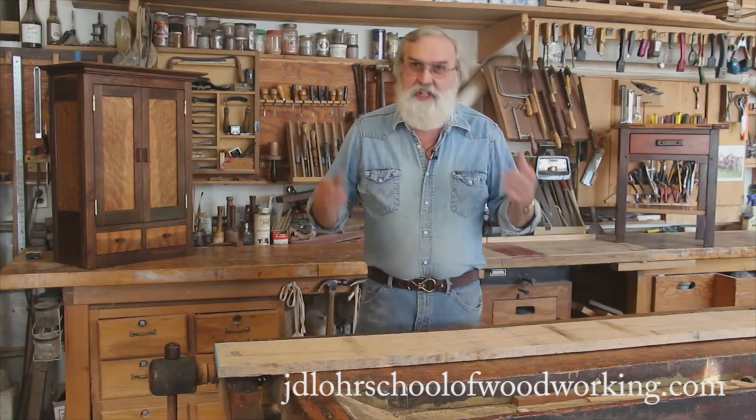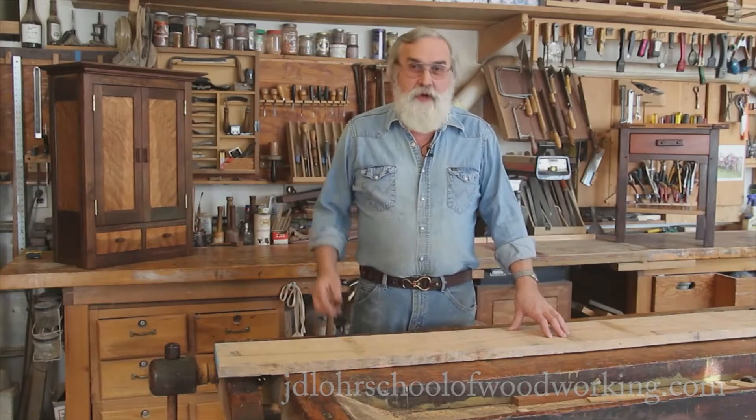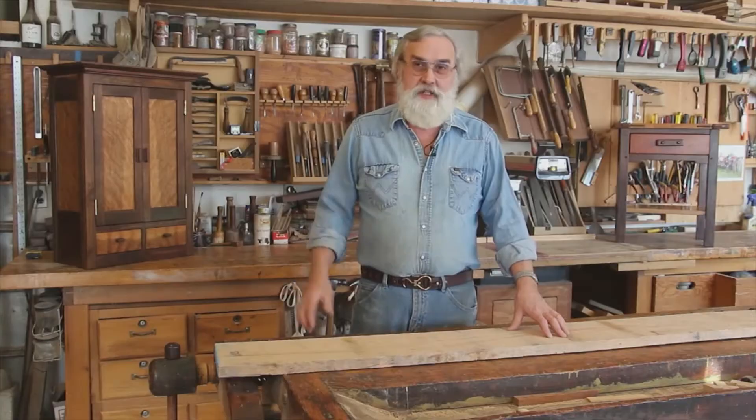Whether you're a raw beginner, an intermediate level woodworker, or an advanced woodworker looking to kick your skills up a few notches, I'm hopeful this tour will help you make that decision.